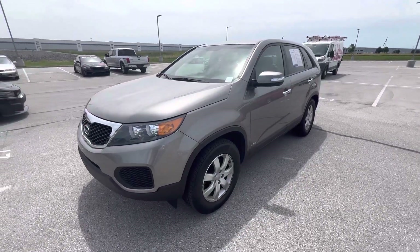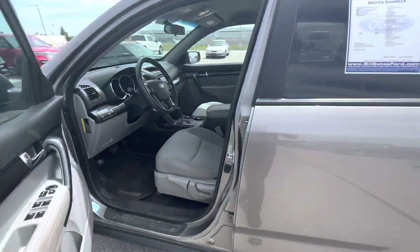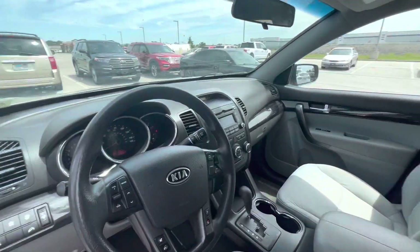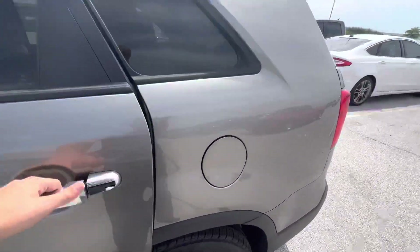Hey, it's Wes here at Bill Estes Ford here in Brownsburg on this 2013 Kia Sorento. It's got 139,000 miles on it. It's a pretty clean vehicle, has not gone through our detail department yet. Pretty well taken care of here on the inside. Minor cosmetic issues on the interior.